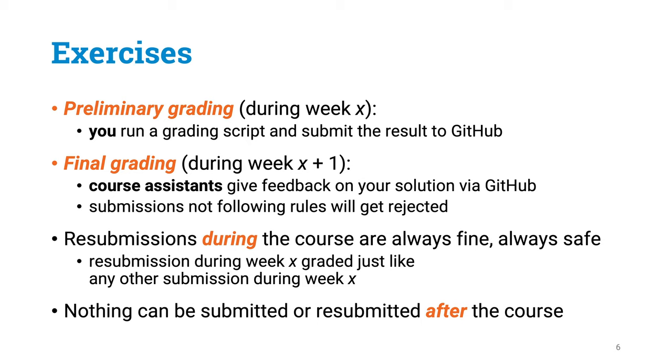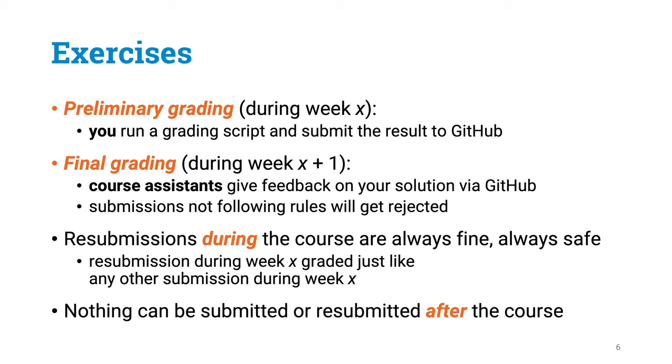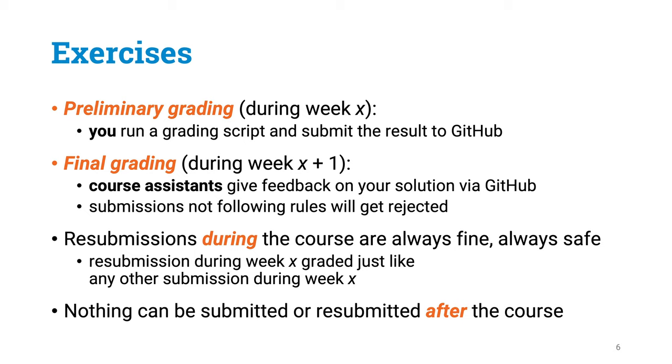To solve the exercises, you are going to follow this kind of workflow. When solving exercises of week X, you are going to write code, paste your code, benchmark your code, and do preliminary self-service grading on your own. After that self-service grading, you should already have a good idea of the number of points you are going to get for the exercise, assuming everything is correct and there are no bugs. Then you are going to submit these exercises to GitHub, and then you are done for that week. During week X plus one, our teaching assistants are going to download your submissions from GitHub and then do the final grading of these exercises.